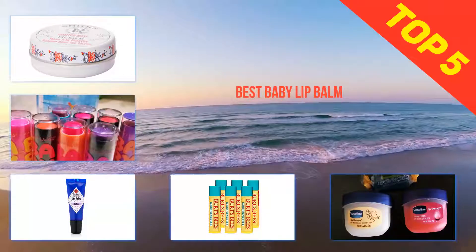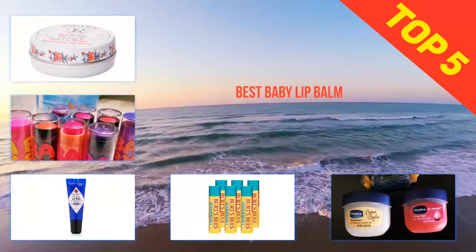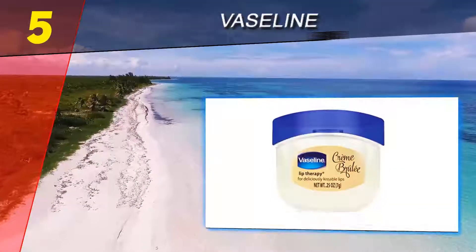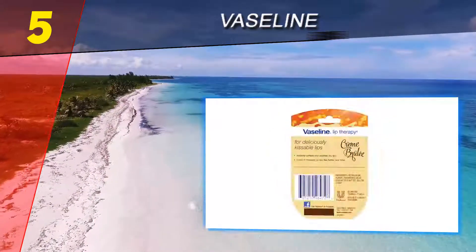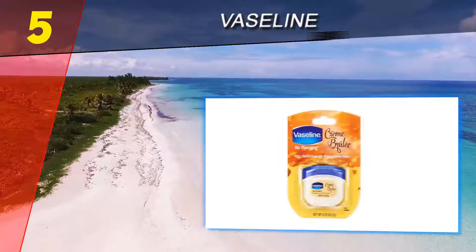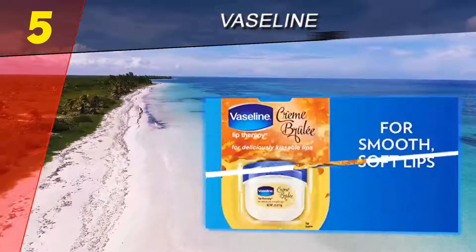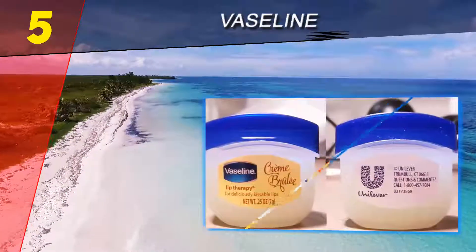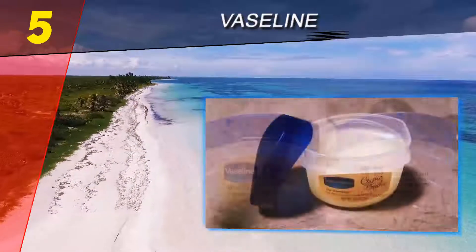Here we present the top five best baby lip balm. Starting off our list at number five is Vaseline. I naturally have very dry lips — as a kid they were always split and bleeding. Now that I am an adult I try many things to keep my lips from flaking and peeling away like the crust of a croissant. This chapstick is basically flavored Vaseline that comes in a tiny container. I really like how small and easy the container is to carry around.